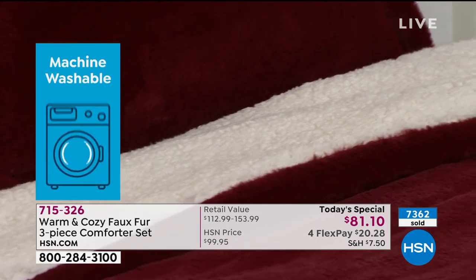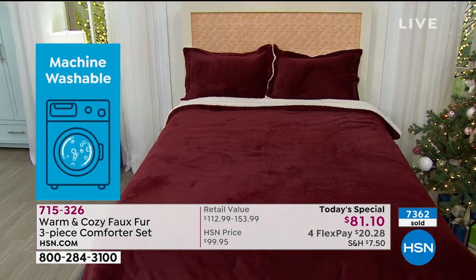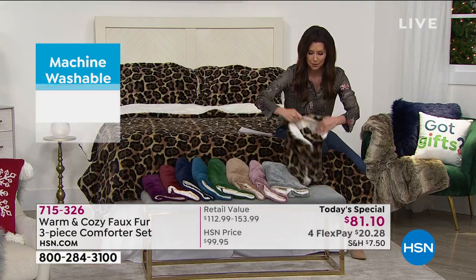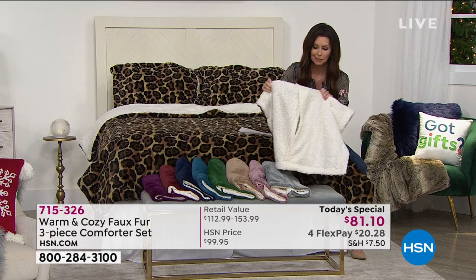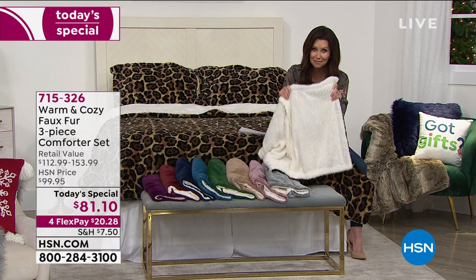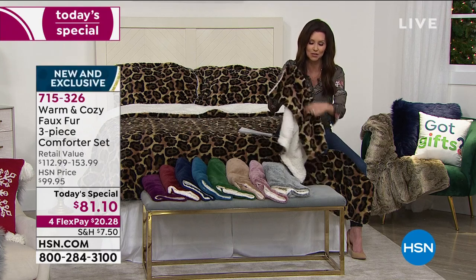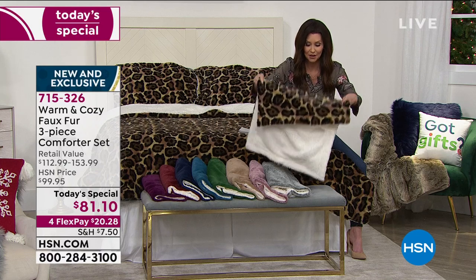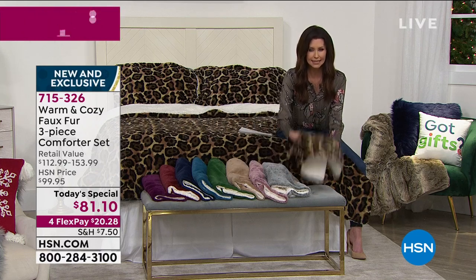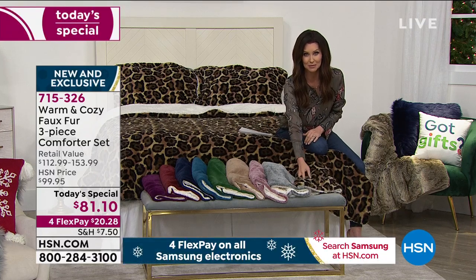This is key, especially with some of the darker colors: this is not going to fade. So you are not going to have leopard and then a brownish-shaped sherpa. The sherpa stays beautiful and pristine because your prints stay perfect. In the deep wine, in the deep plum, they will stay color-true even in the washing machine and the dryer.